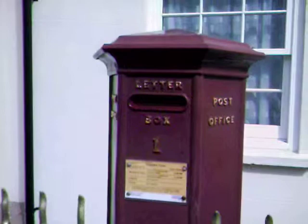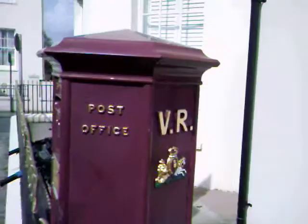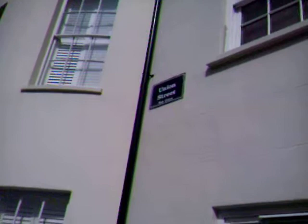This is the only surviving original in Guernsey. There are none in Jersey, and you can see it has a lovely VR for Victoria. It is at Union Street in St. Peter Port. Let me zoom in — there we are, Union Street.